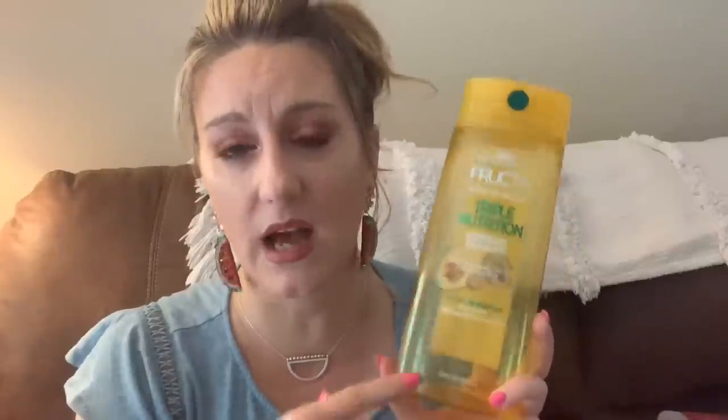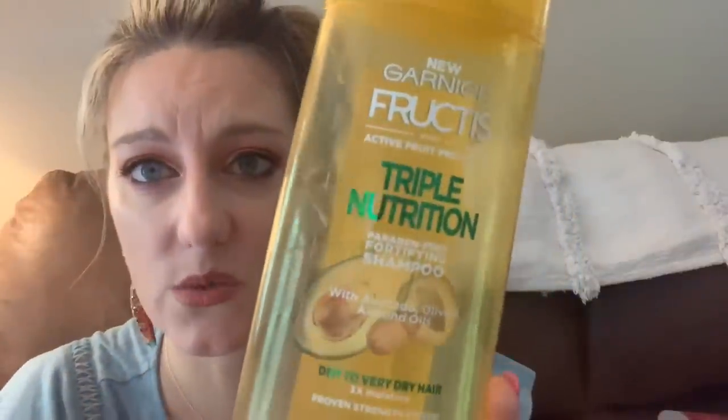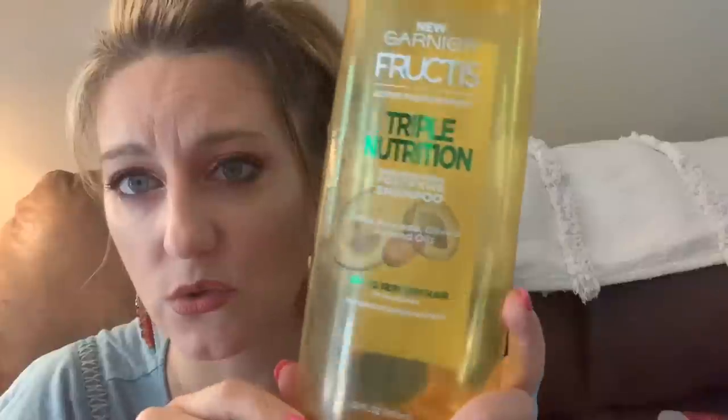Garnier always smells great and they're very affordable — you get a lot. Robert used it too; he'll use shampoo on his whole body, and if it smells good he'll use it. So if I don't feel like a product is performing well for me, he'll use it up. I did like it; I think I like the conditioner of this line better.